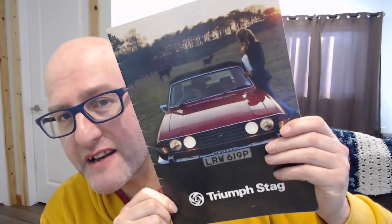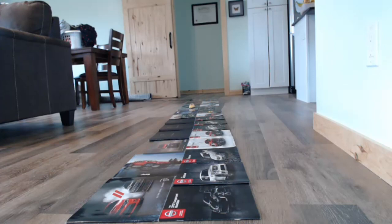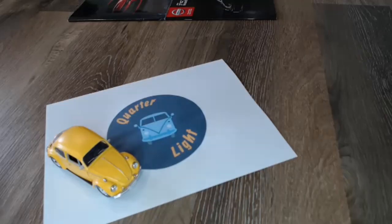Hello and welcome to the car brochure channel. Today we're going to be looking at the Triumph Stag. Welcome back - I hope your Monday is going okay. I've had a great weekend and I'm going through Monday with a nice cup of tea. If you like nostalgia, cars, and old car brochures, please consider subscribing. Today's episode: the Triumph Stag.